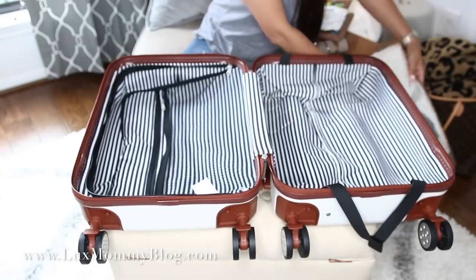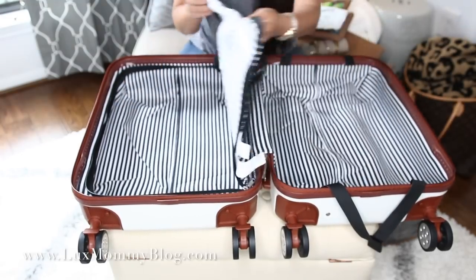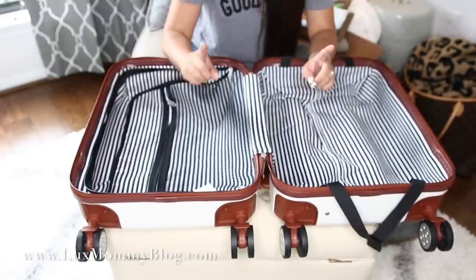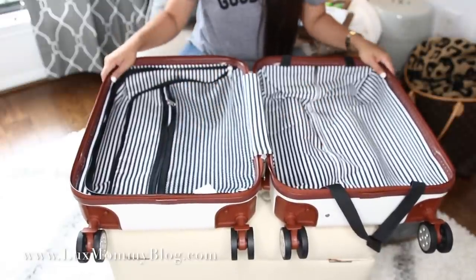I want to show it to you empty just so you can see what it looks like empty. That is everything in this carry-on. Everything was very well packed, very compact, and you had plenty of room. Let's go ahead and move on to the personal item.